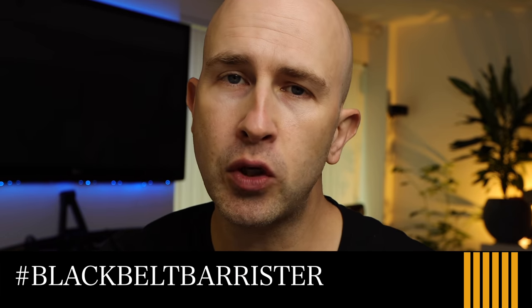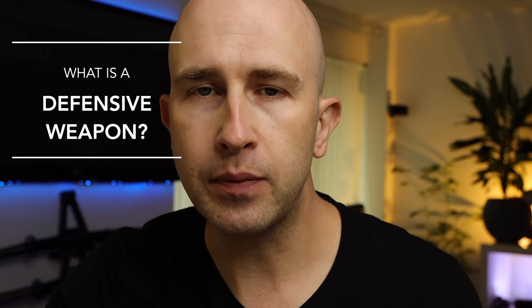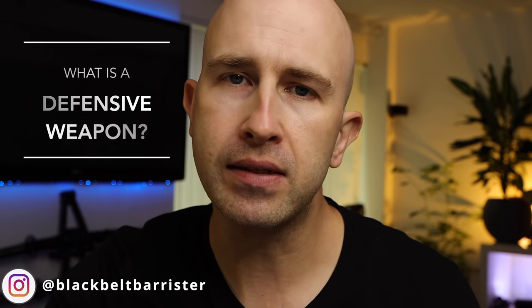A number of comments on recent videos have posed the question: what is a defensive weapon? I thought I would do another video on this subject because there are a number of websites either describing what they call defensive weapons, or even selling items and articles that are to be used as defensive weapons — perhaps disguised as ordinary everyday objects, but which can be used as what they call a defensive weapon when the time arises.